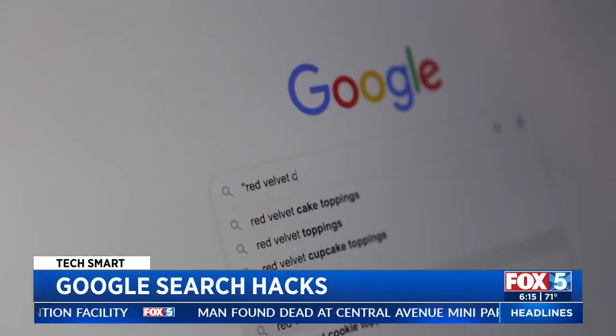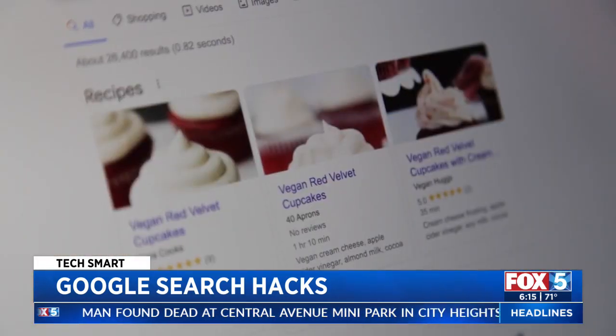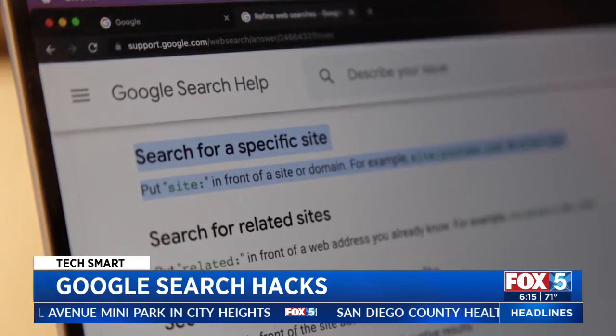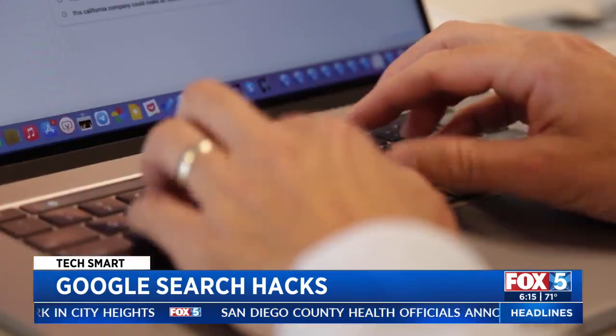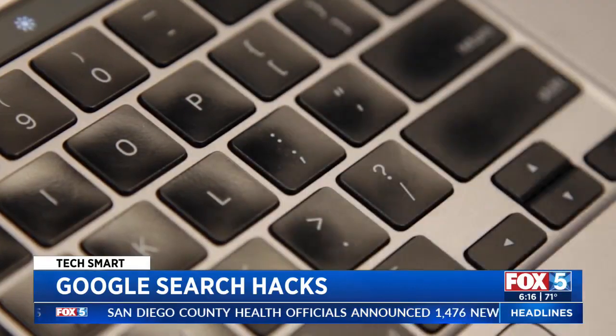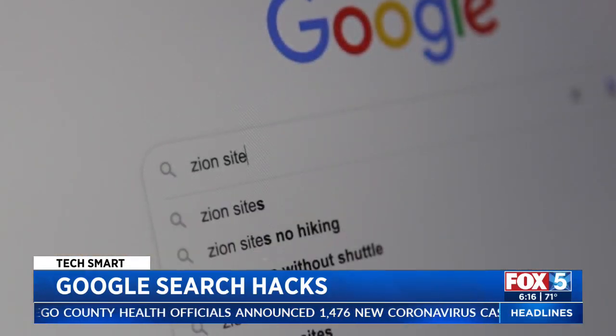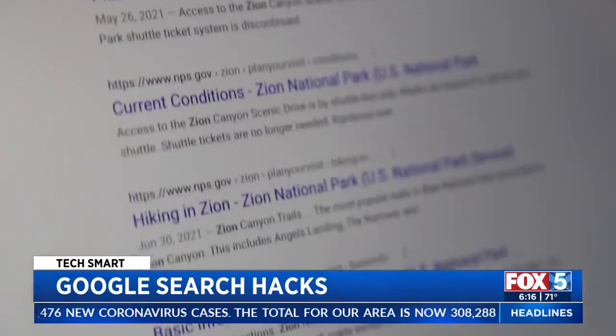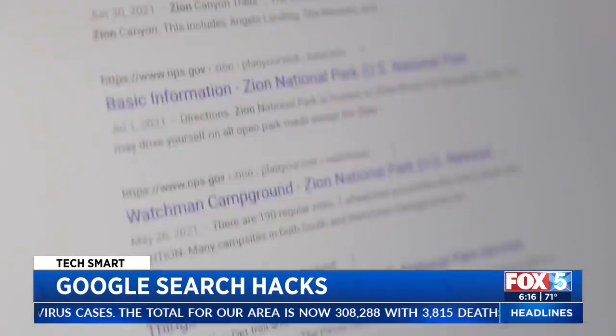Quotes are the opposite. Put search terms in quotes and results will contain those exact words. When you want to see results from a specific website, type in your search terms then a colon and the website. For instance, 'Zion site:nps.gov' will bring up all the times Zion National Park is mentioned on their website.